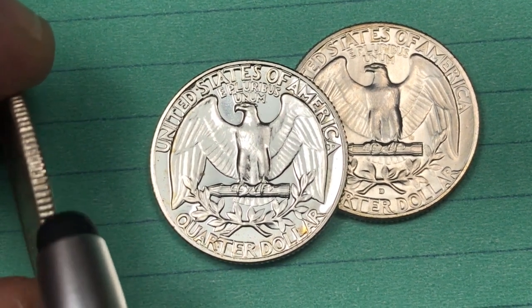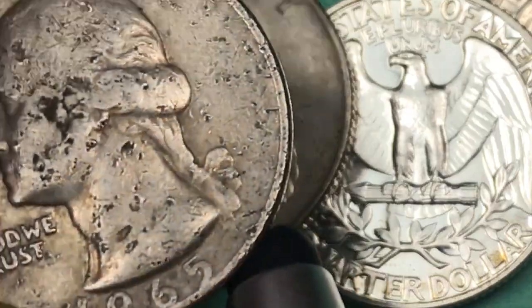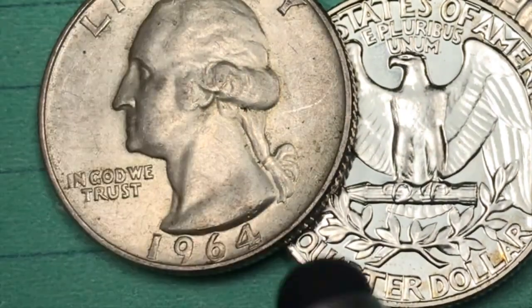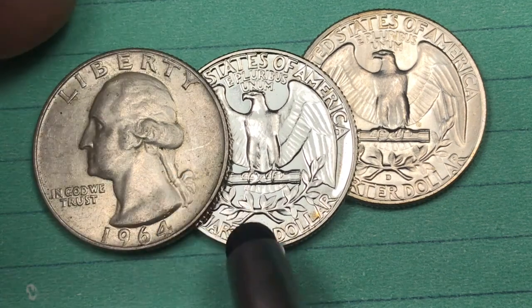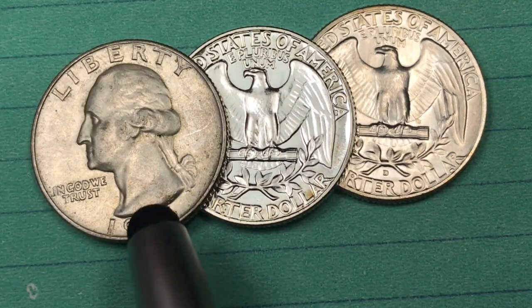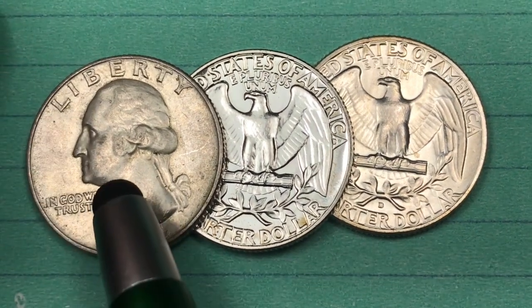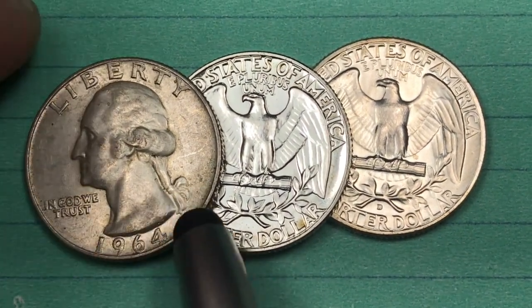You can see that it's silver on the edge, way different from the 1965, which was a clad coin where you can actually see the copper inside. It's 90% silver, 10% copper, worth about four plus dollars just in silver bullion value alone. So keep these around because they're worth way more than their face value.